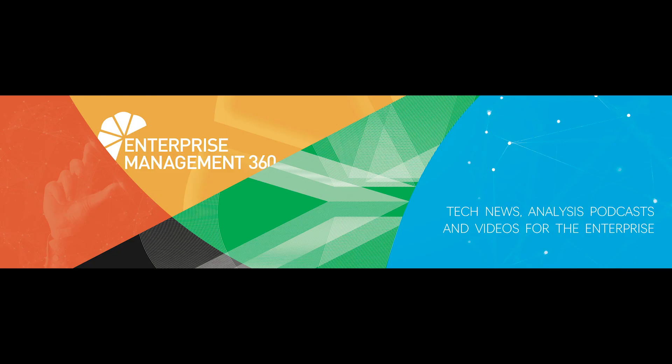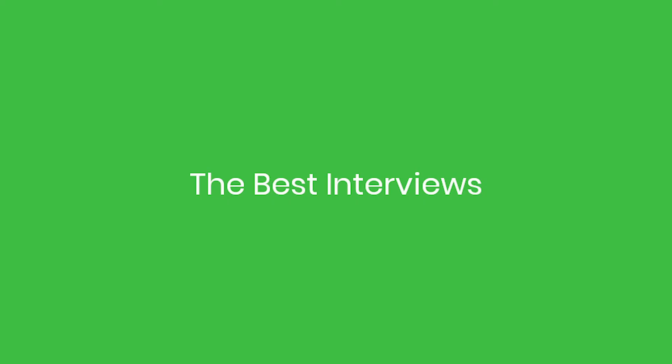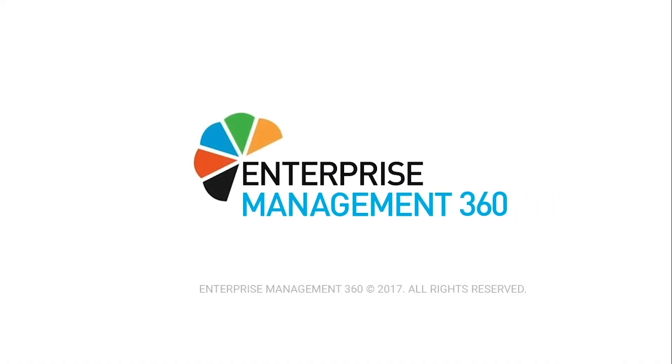That's all for now. My name is Reema Farhan. For the best articles, the best podcasts, the best white papers, the best interviews, the best features, and for more amazing top 10s like this, visit em360tech.com or subscribe to our YouTube channel.